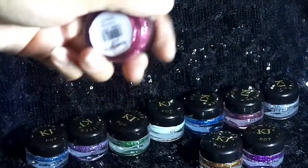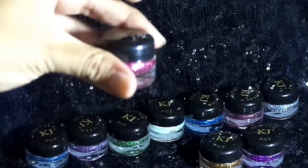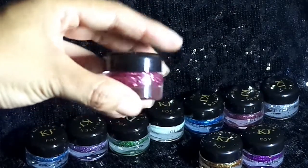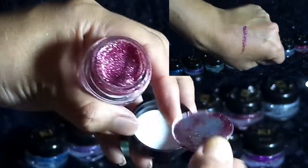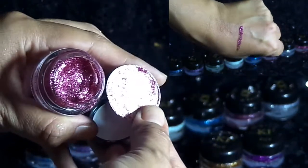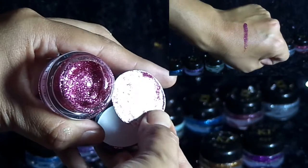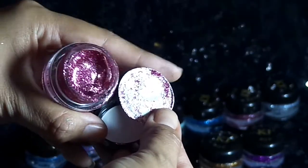Continuamos con la siguiente sombra: la tonalidad Radiant Glitter. Es un tono rosa, un solo color, y es un rosa más fuerte que el que mostré anteriormente — una tonalidad más intensa. Al colocarlo se satura bastante de brillo y se ve muy bonito.